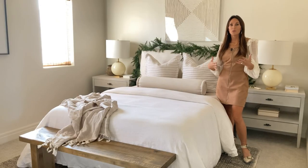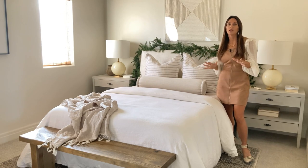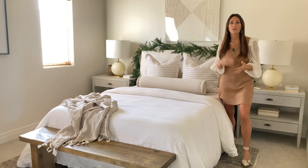So you may or may not recognize this room. It's actually a refresh that we did for my son's room to make it more of a guest space for the holidays. We have a lot of company coming in town.